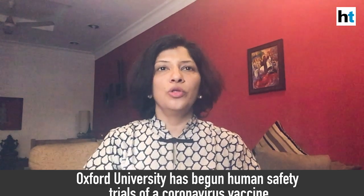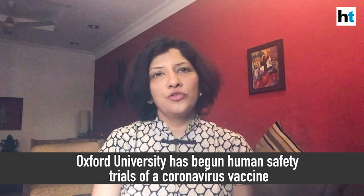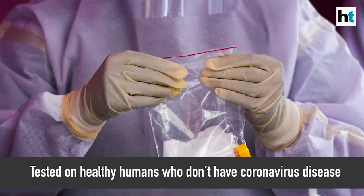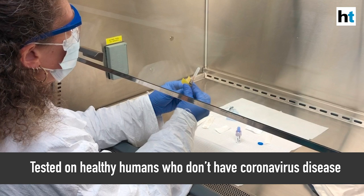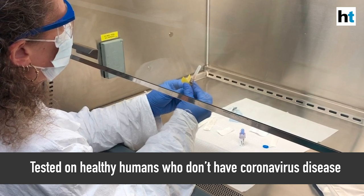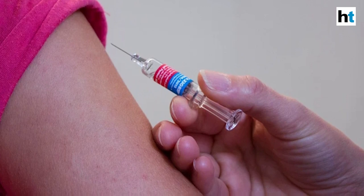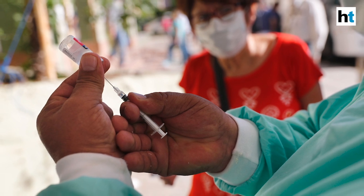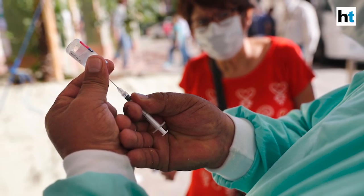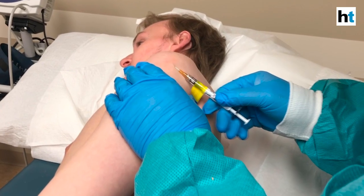The hopes for an early coronavirus vaccine went up this week with Oxford researchers announcing that they have begun human safety trials of a new vaccine candidate. This vaccine will be tested on healthy humans between the ages of 18 and 55 who do not have coronavirus disease. The purpose of these safety trials is to see whether the vaccine is safe and whether it can generate a strong immune response against SARS-CoV-2, the virus that causes coronavirus disease, and in doing so can protect people from infection.